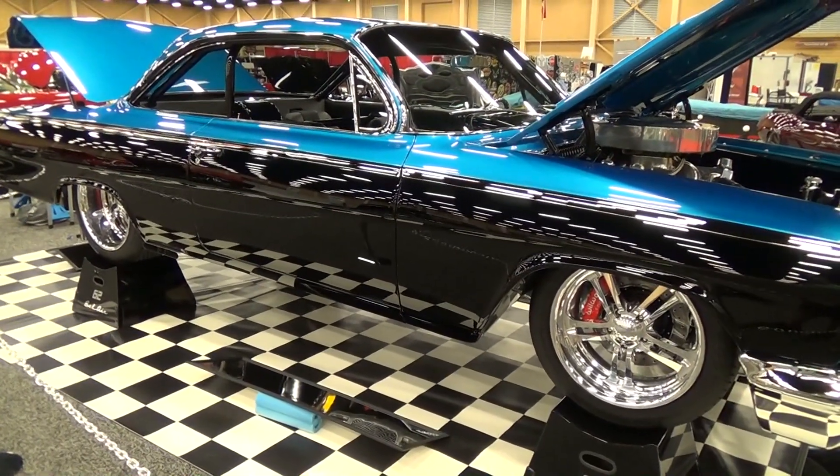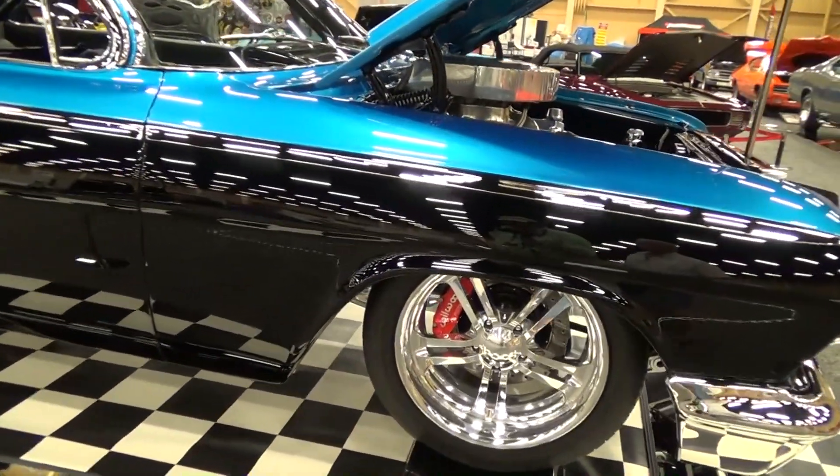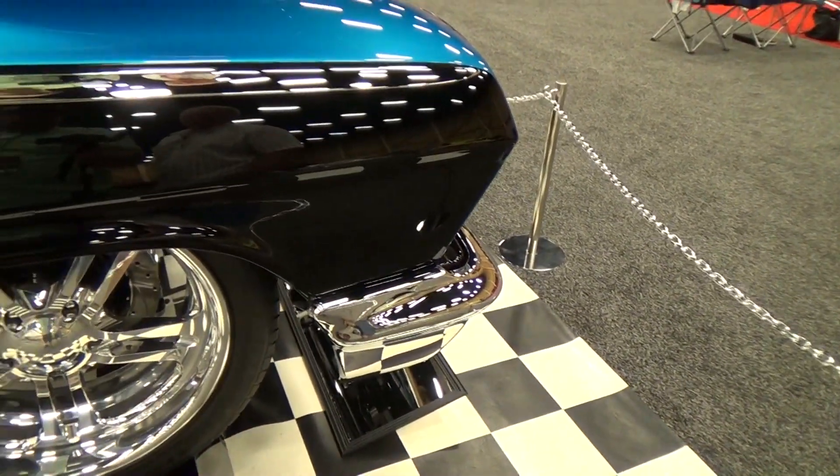It's got all NASCAR-spec suspension up front: steering box, sway bars, idler arms, tie rods. When asked if it came right out of a Richard Childress shop, Billy explained he used to work in NASCAR racing, so he knows how to source that stuff — though most of it can be bought if you know where to look.